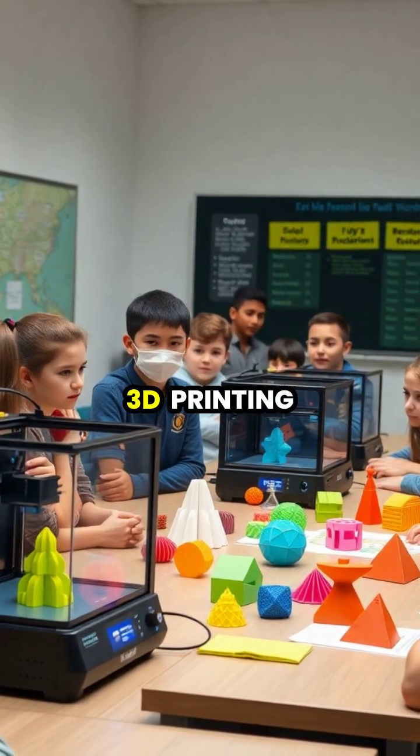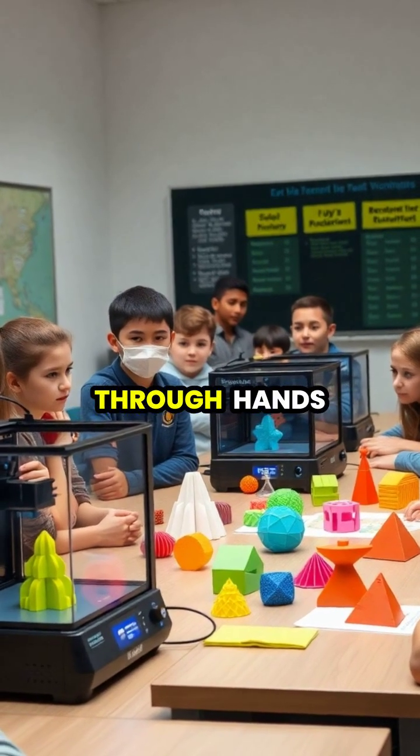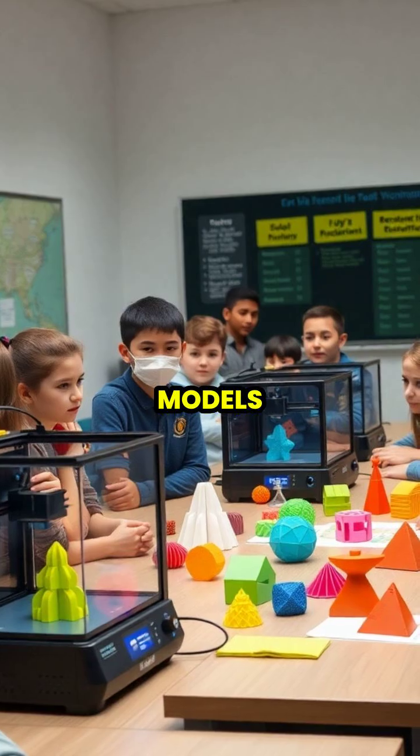In education, 3D printing helps students better understand complex concepts through hands-on learning with physical models.